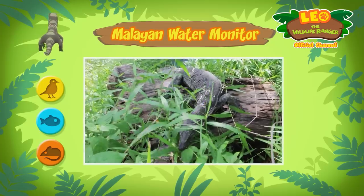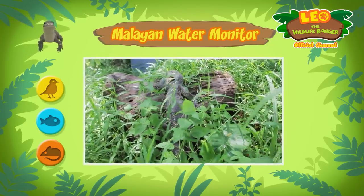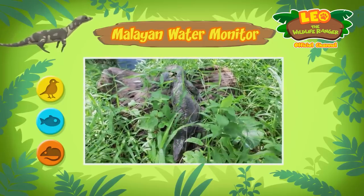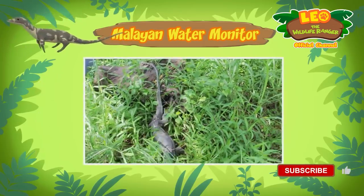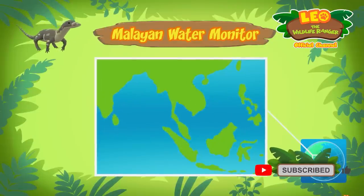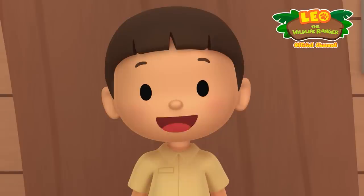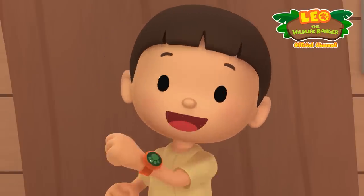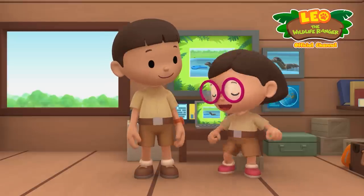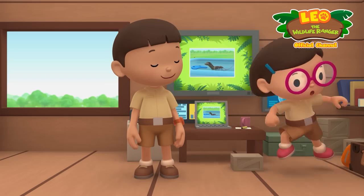But if they want to, they can eat anything they can swallow! I don't think the water monitor belongs here — what if it eats all the animals in our garden? Well, normally Malayan water monitors don't live in gardens. They live in forests in different countries in South and Southeast Asia. I think we should return the water monitor to its natural home in the forest. That's a great idea Leo — I'm sure the water monitor would be happy to go back home.